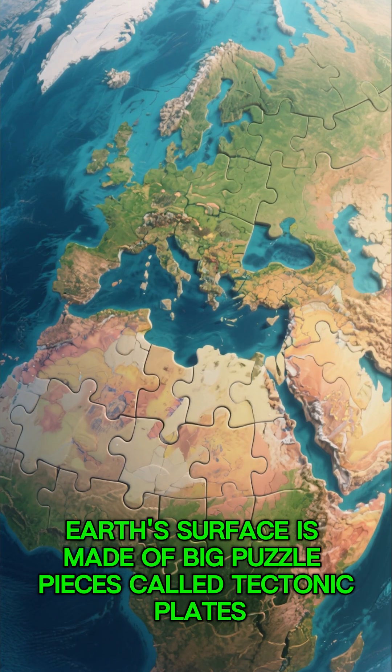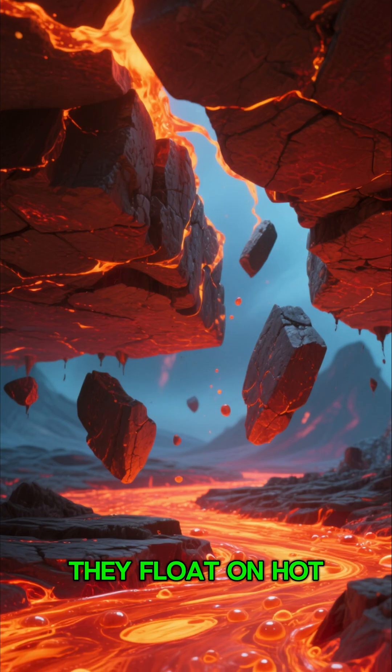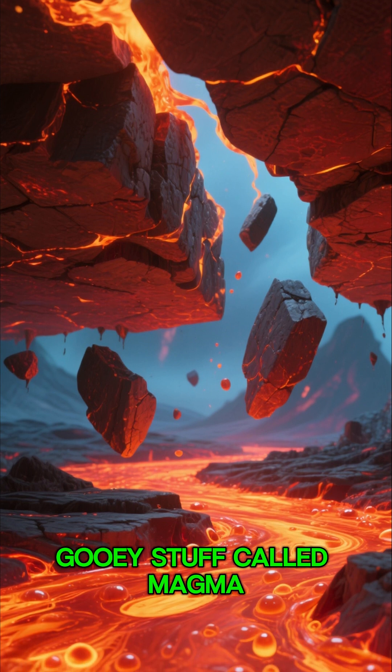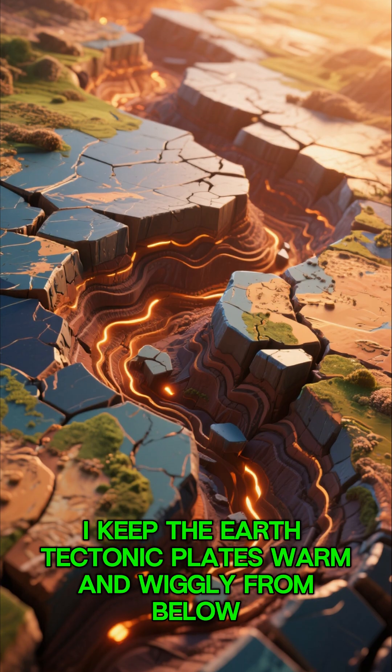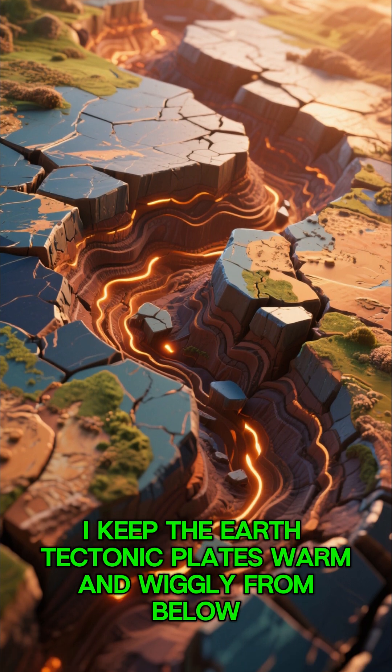Earth's surface is made of big puzzle pieces called tectonic plates. They float on hot gooey stuff called magma. Meet Maggie, the magma. That's me — I'm magma. I keep the earth's tectonic plates warm and wiggly from below.